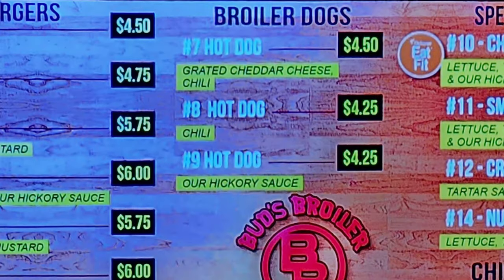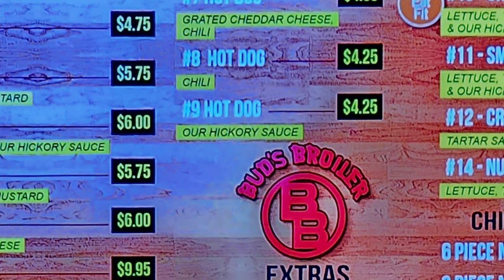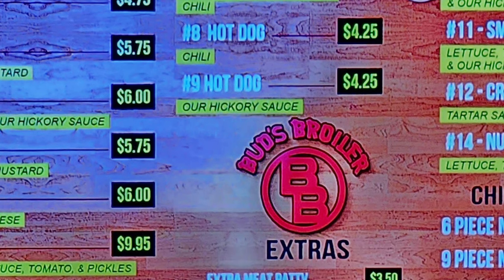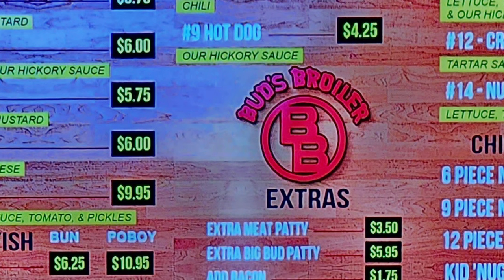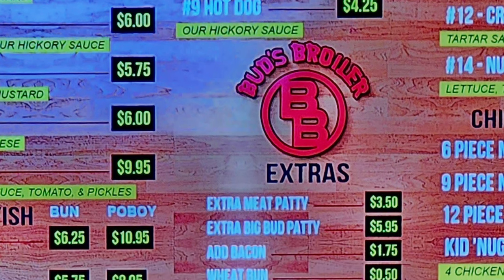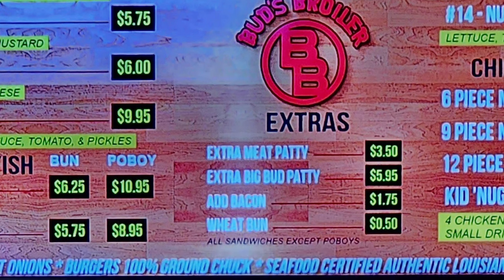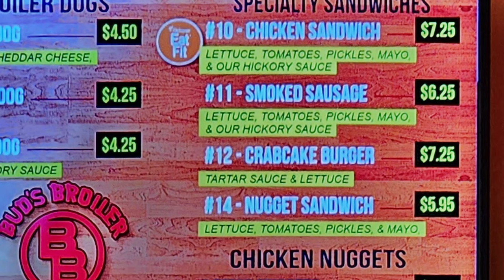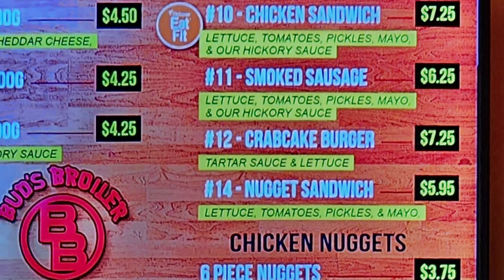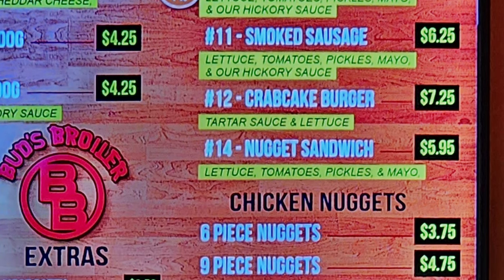Then we have Broiler Dogs: number seven, hot dog with grated cheddar cheese and chili; number eight, hot dog with chili; number nine, hot dog with hickory sauce. Extras include an extra meat patty, extra Big Bud patty, and add bacon. Then specialty sandwiches: number ten, chicken sandwich with lettuce, tomatoes, pickles, mayo, and hickory sauce; number eleven, smoked sausage.